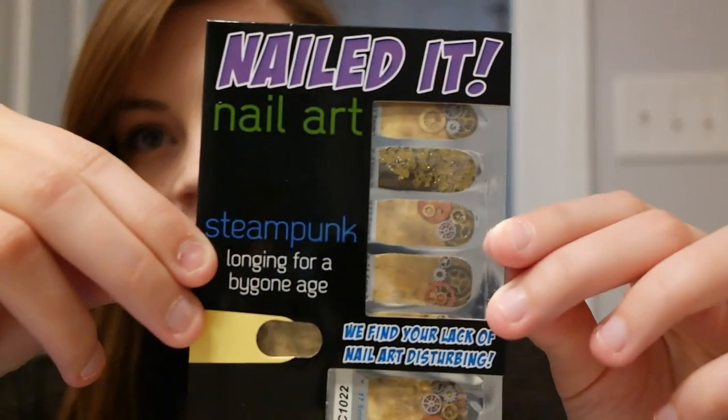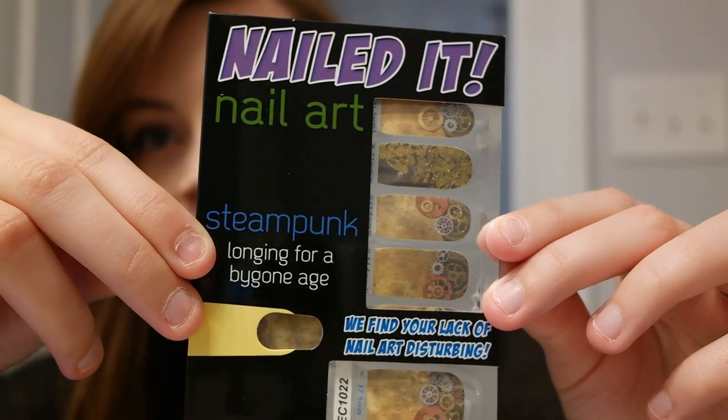One package of Steampunk Nailed It Nail Art. Please create a unique look with these items as the main elements based on the following theme: Mean Machine.